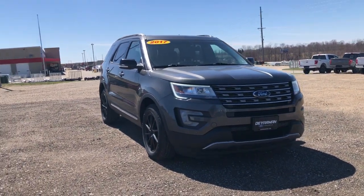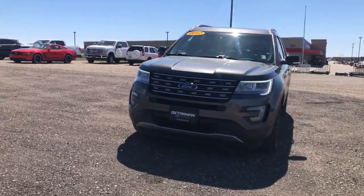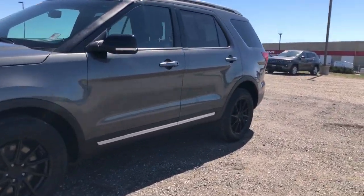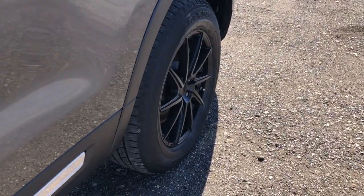You're gonna love the 2017 Ford Explorer. This vehicle is an outstanding buy with fewer than 150,000 miles on the odometer. Here's an Explorer that brings an uncompromising spirit to all your adventures.